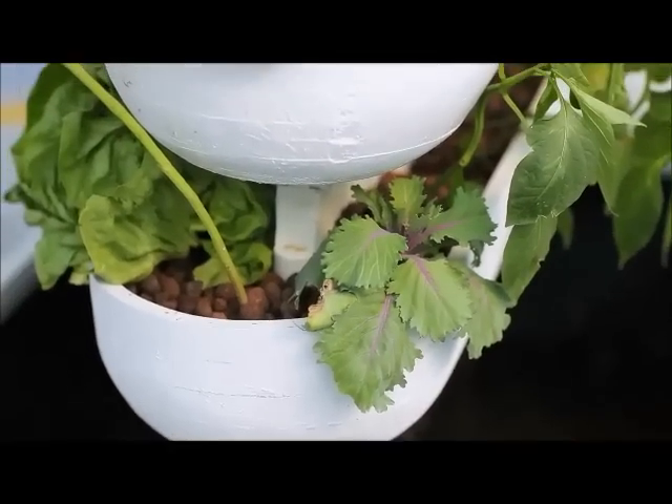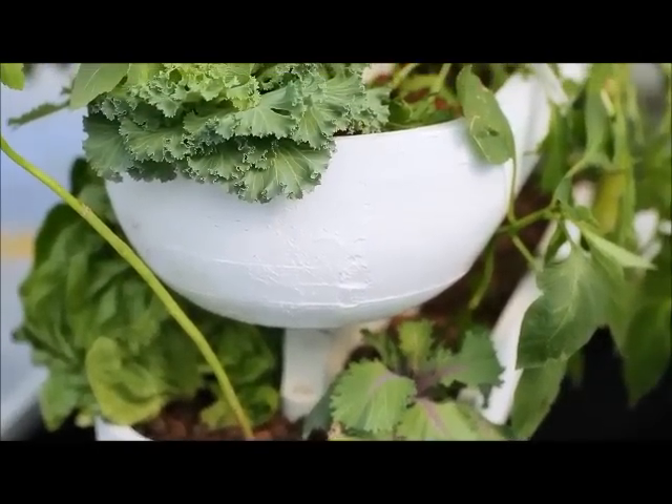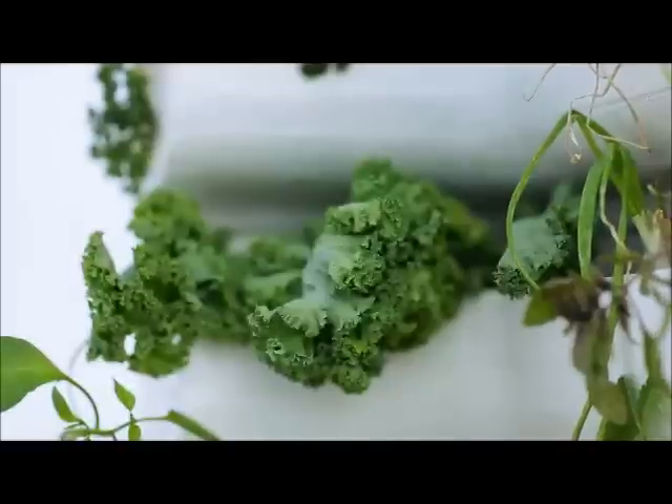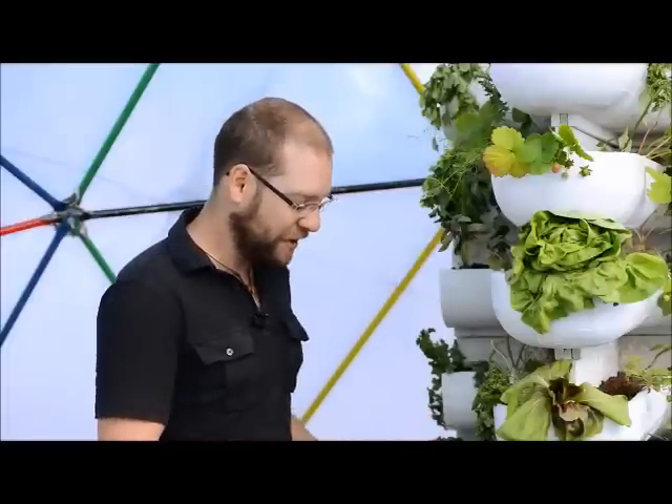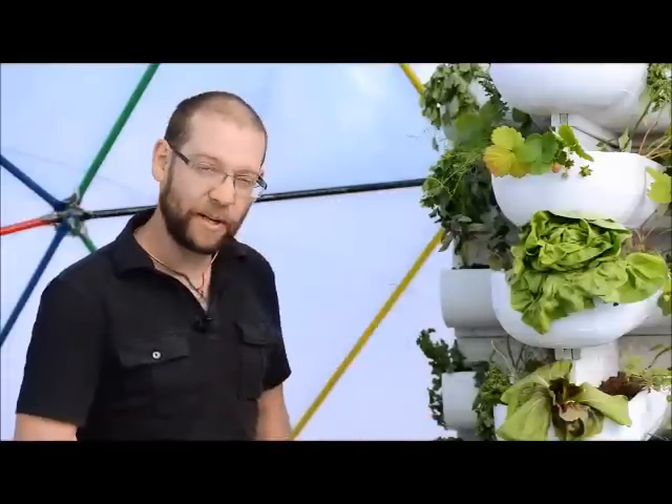Aquaponics is fish creating waste in water, bacteria converting that waste into plant food. A pump pumps the water to the top of the system, then it filters down, the plants eat the plant food out, and then the plants clean the water for the fish. So what you have is a symbiotic relationship, which is just mirrored from a relationship that a stream has in nature. All we're doing is using what nature does on a regular basis.